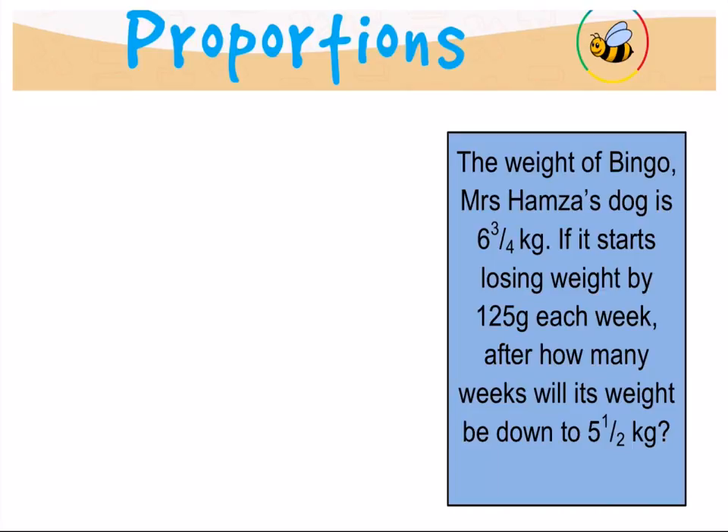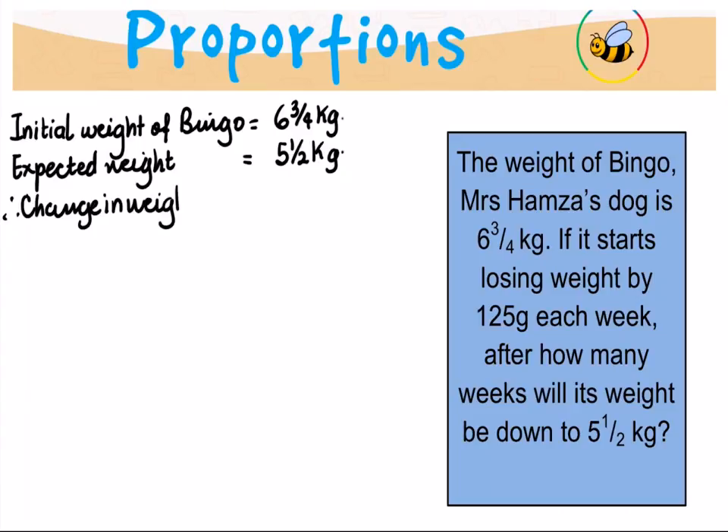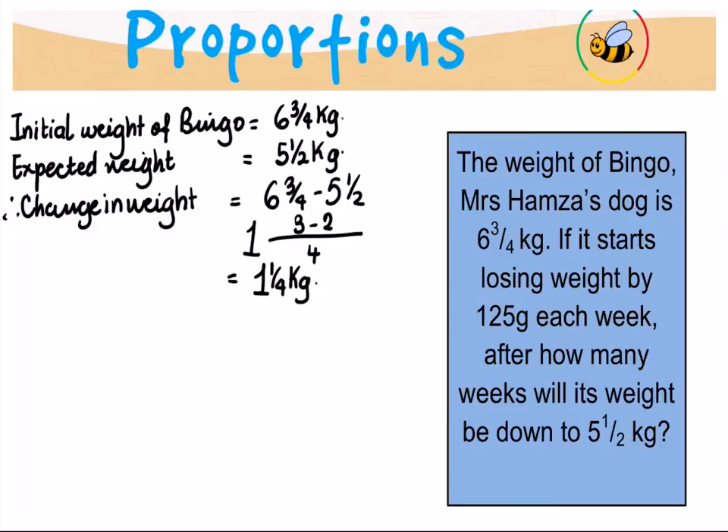So let's start, pen to paper as usual. Initial weight of Bingo: six and three quarters kilograms. The expected weight: five and a half kilograms. Therefore, the change in weight expected will be six and three quarters minus five and a half, which gives us one and one quarter kilograms loss.